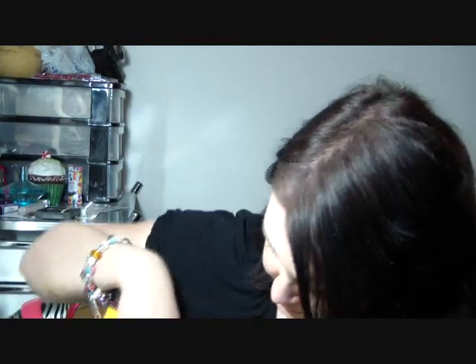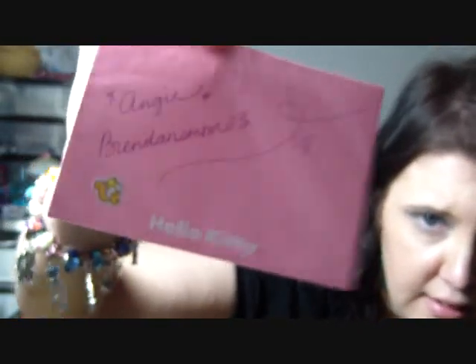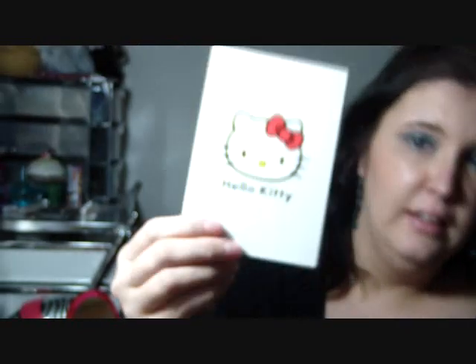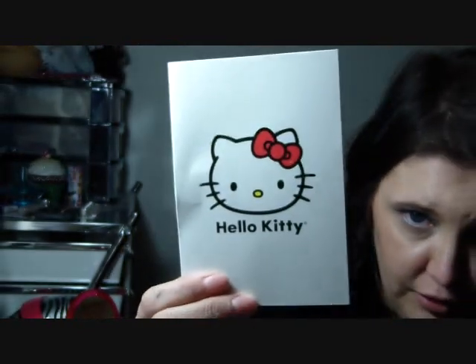She sent me this little card and it came in this envelope. The package has little stickers all over it that are really cute, and the card is really cute. The envelope has a little kitty on the back, and this is what the card looks like — it's so cute.